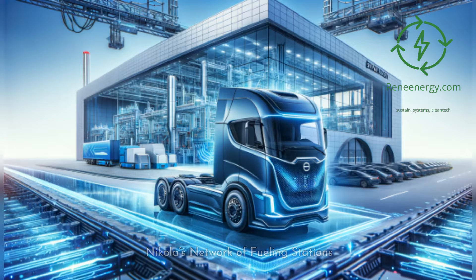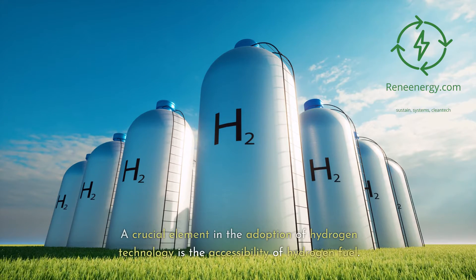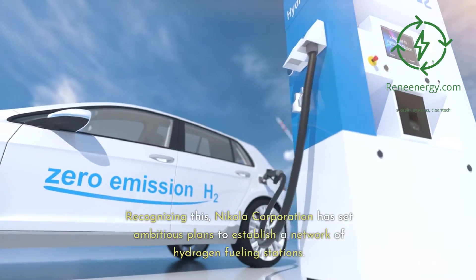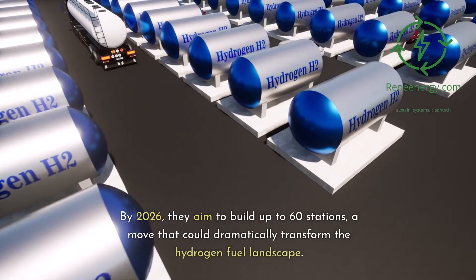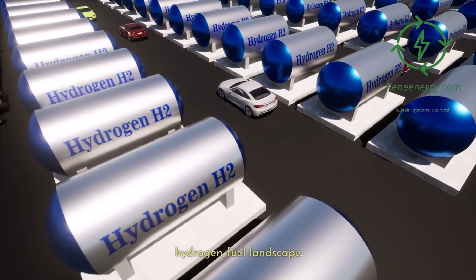A crucial element in the adoption of hydrogen technology is the accessibility of hydrogen fuel. Recognizing this, Nikola Corporation has set ambitious plans to establish a network of hydrogen fueling stations. By 2026, they aim to build up to 60 stations — a move that could dramatically transform the hydrogen fuel landscape.